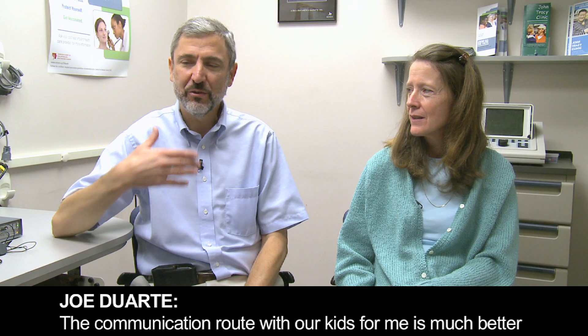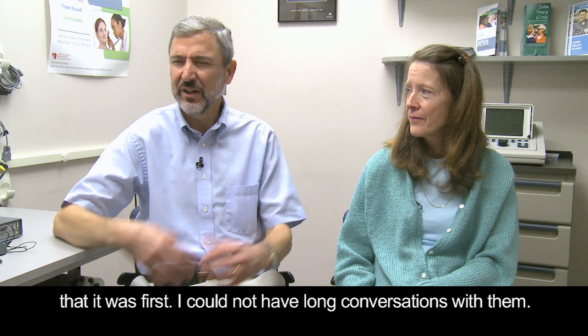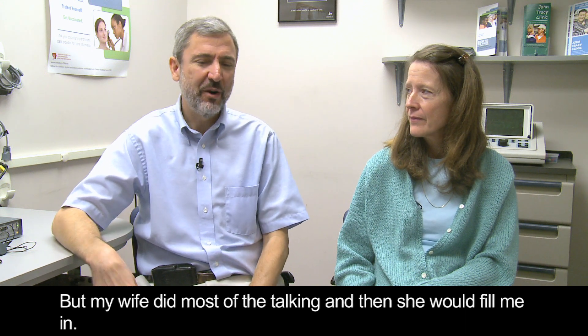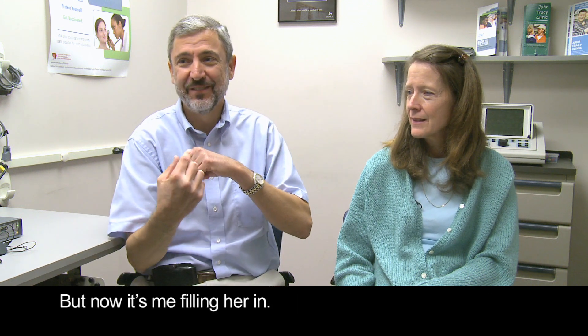Communication with our kids is, for me, much better than it ever was. I could not have a long conversation with them. My wife did most of the talking and then she used to fill me in. But now it's me filling everyone in.